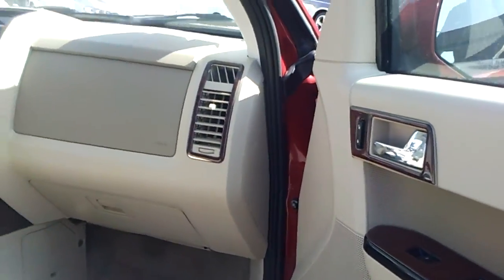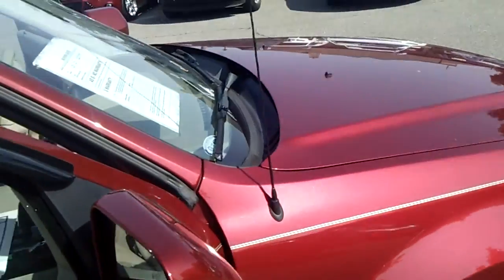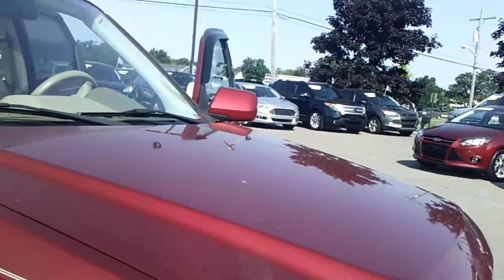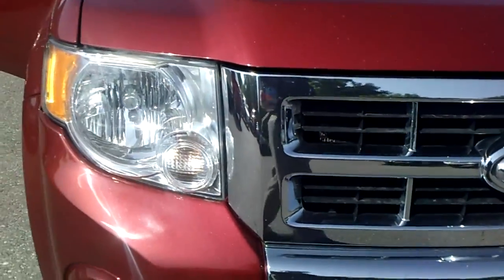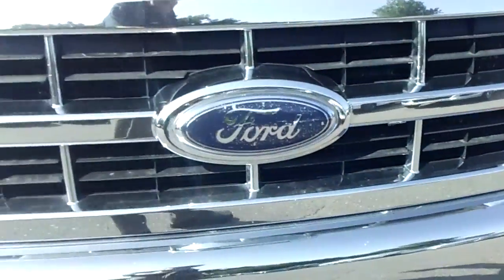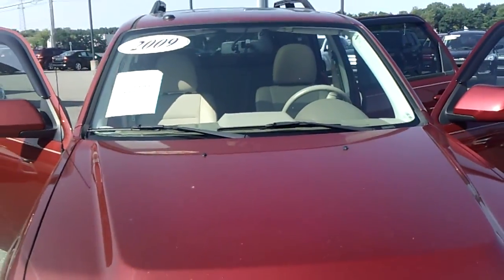Passenger front — just one really, really nice vehicle here. Should you have any additional questions or require any more information, feel free to give us a call here at Skalnek Ford. I'd like to point out the chrome grille — it's again a gorgeous colored vehicle.